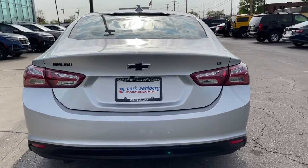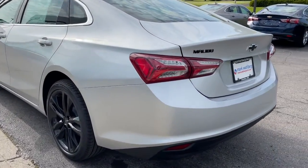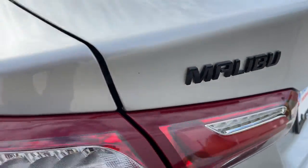The following are some of this vehicle's highlighted options: keyless entry, backup camera, remote engine start, keyless start, heated mirrors.